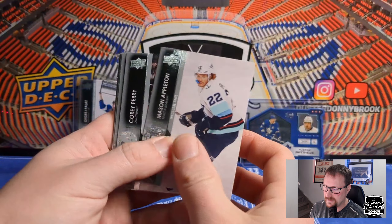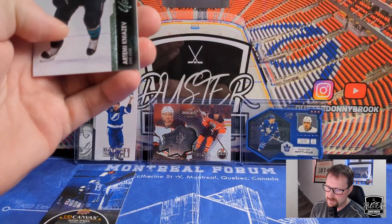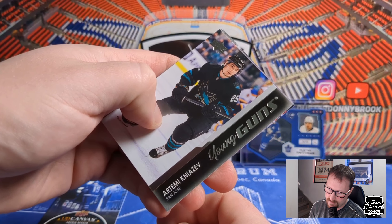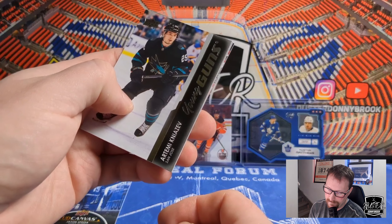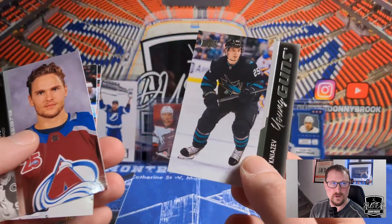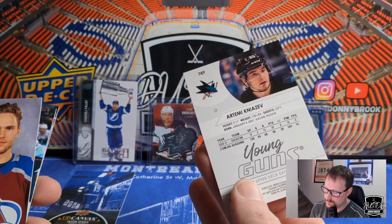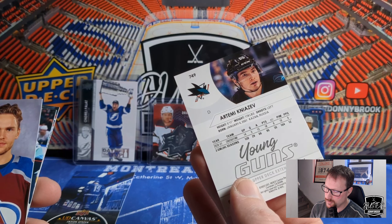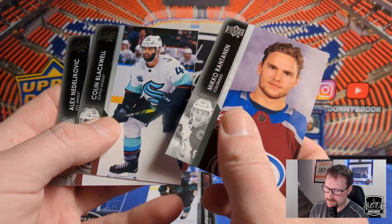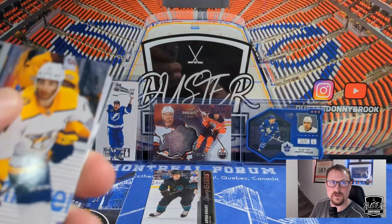Mason Appleton, Cody Eakin, Nate Schmidt, Cody Ceci, and our first Young Gun — Artemi Knyazev. I'm not sure if you pronounce the K or not. That's stretching it pretty thin on the prospect pool — I'm sure that's a $2 card. Five goals in 13-14 games played. So that's a depth Young Gun right there. Then we got Anttoni Honka All-Star variation, Colin Blackwell, and Alex Nikishin.